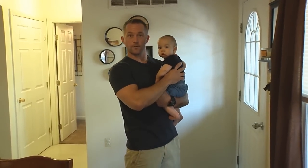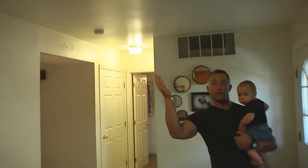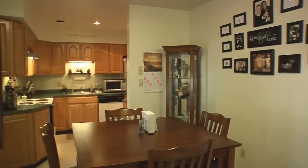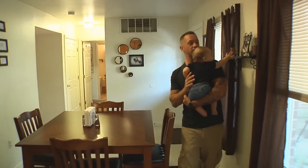Now here we are in our dining room. It's a great entryway. We've got these beautiful high ceilings, plenty of natural light, really nice and wide open, nice flow to the entryway of the house. And we're going to move on into the kitchen.